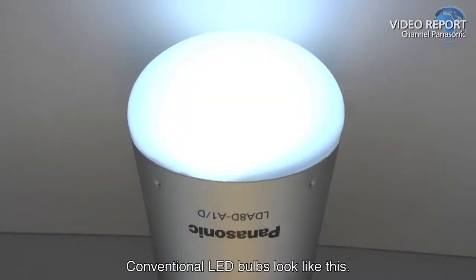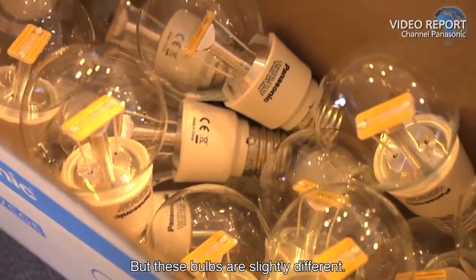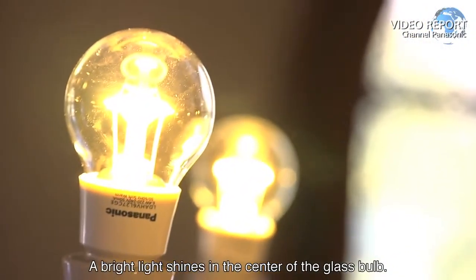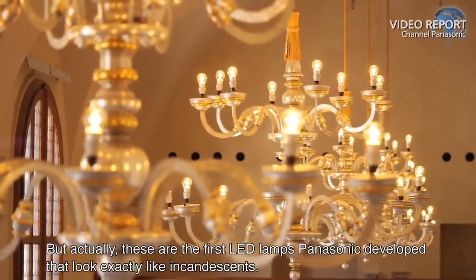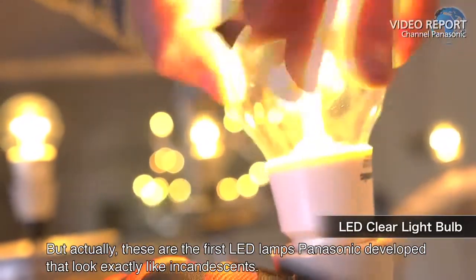Conventional LED bulbs look like this, but these bulbs are slightly different. They look exactly like incandescent light bulbs, with a bright light shining in the center of the glass bulb. These are the first LED lamps Panasonic developed that look exactly like incandescents.